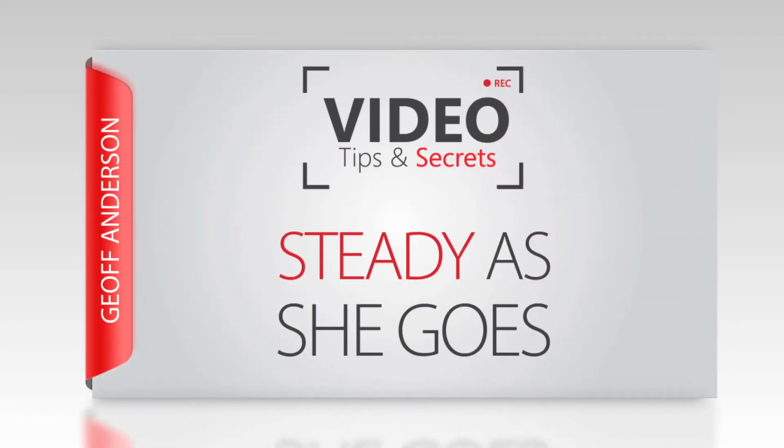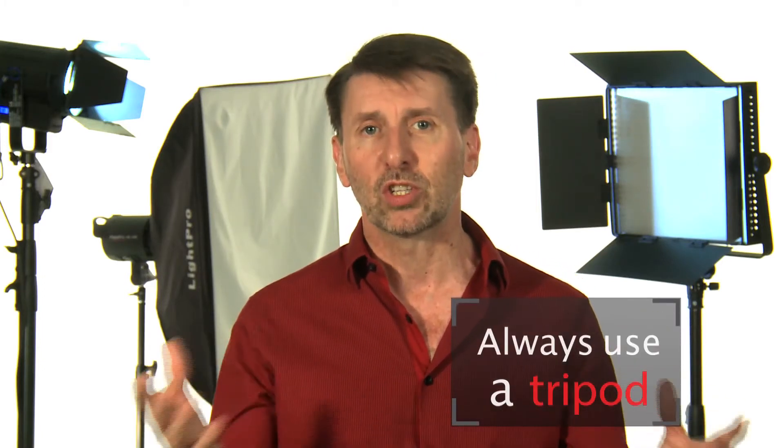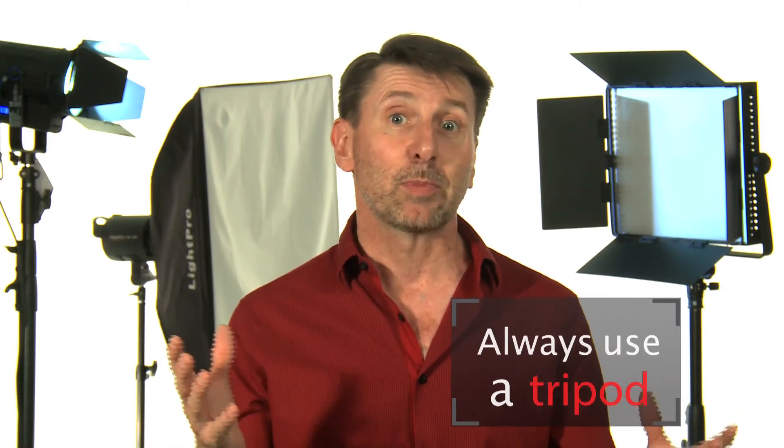Number four: steady as she goes. A tripod is a must for newbies. For every rule there are exceptions, but before you start breaking the rules, know why you're doing it. So for now, stick your camera on a tripod and let the presenter do the interesting stuff or let the picture tell the story. Having unexplained camera movement distracts the viewer and reminds them of the operator behind the camera rather than the presenter in front of it, and the impact of your message gets diluted.